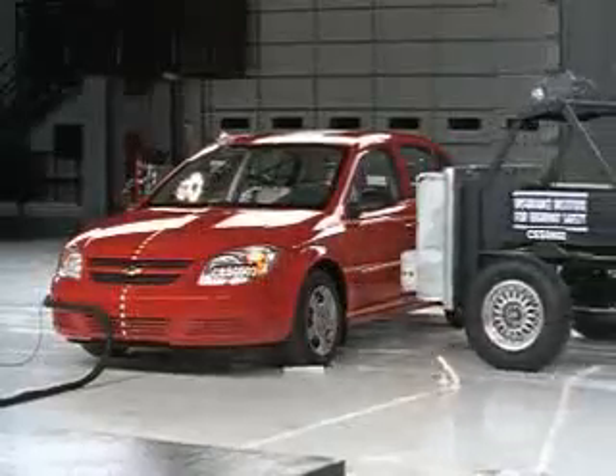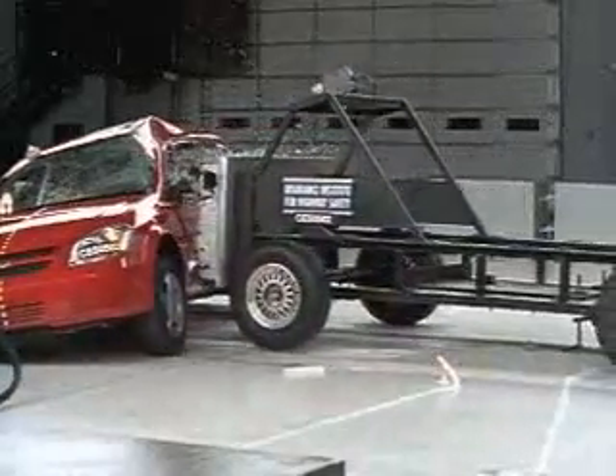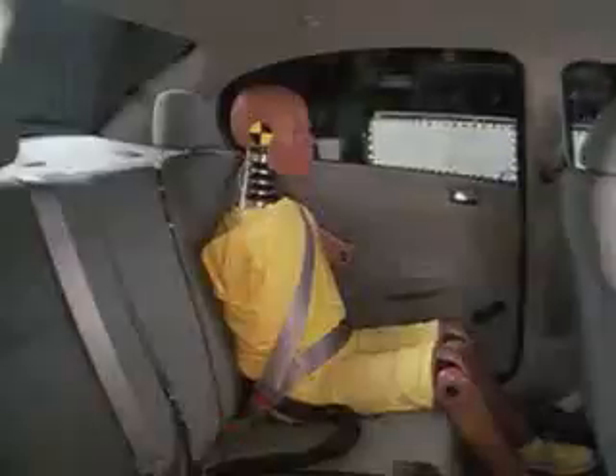This side impact test is another story. The test sled, traveling at 31 miles per hour, intrudes into the passenger compartment. The driver's head hits the barrier, and a skull fracture and brain injuries are likely, with a risk of pelvis fracture. As for the rear passenger, head protection is inadequate, and the overall score is poor.